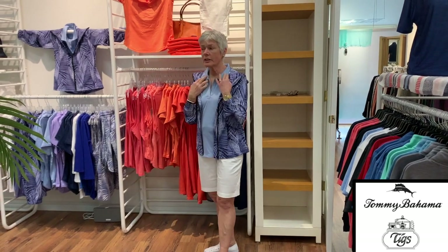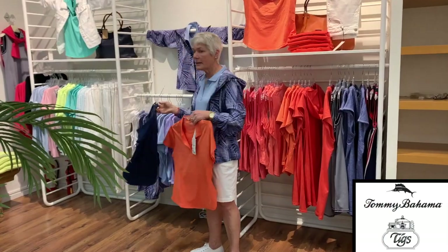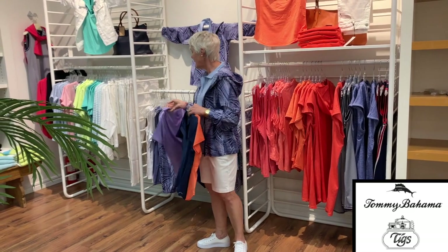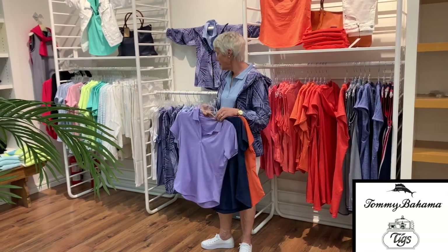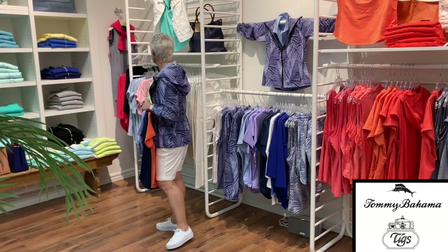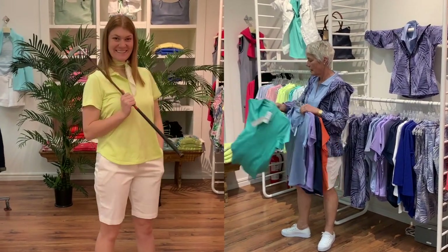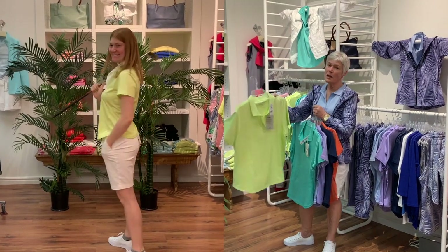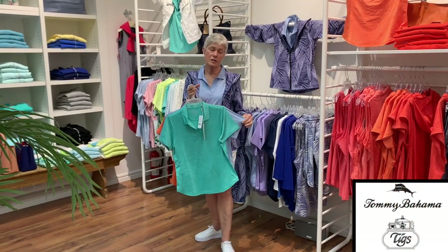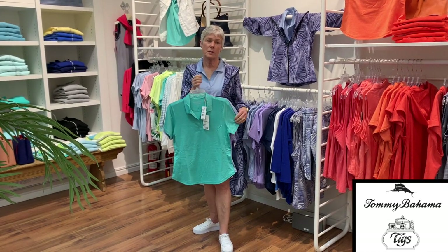The little shirt that I have on comes in many colors — here's the orange, we have a navy, the lavender, the blue that I have on, a beautiful green, and lime citrus, which is a nice bright color for summer. All of these shirts are the quick-drying, wicking, and UV-protective fabric.